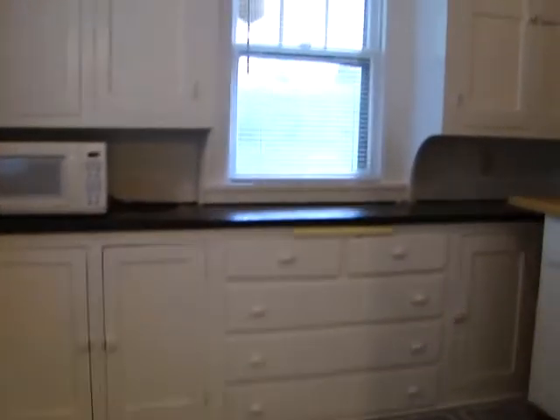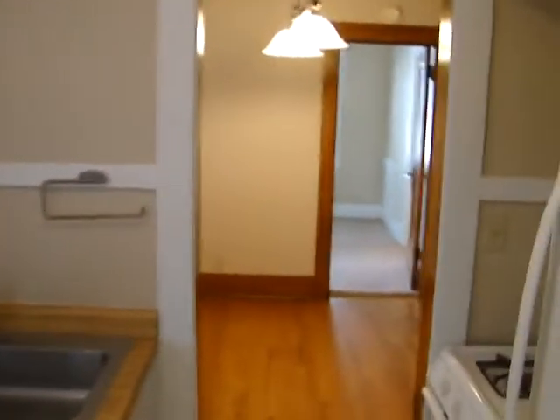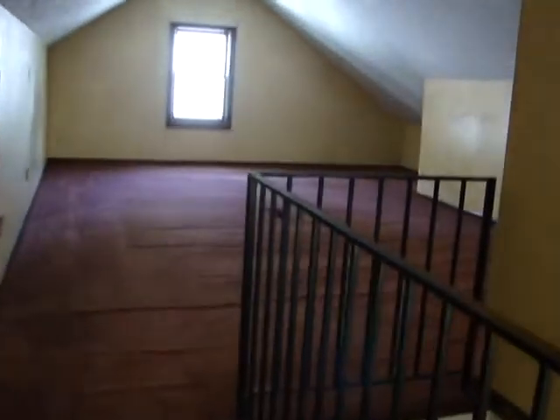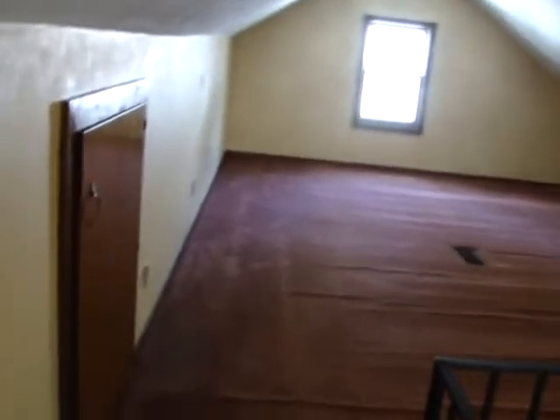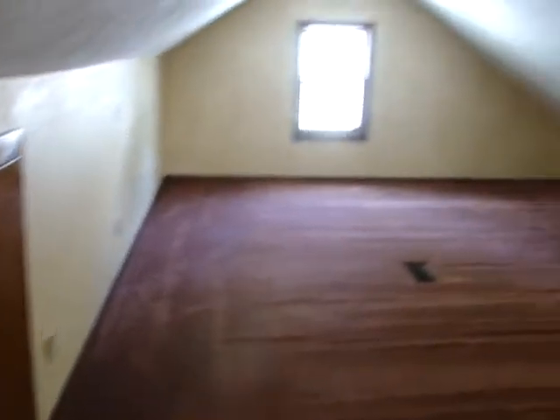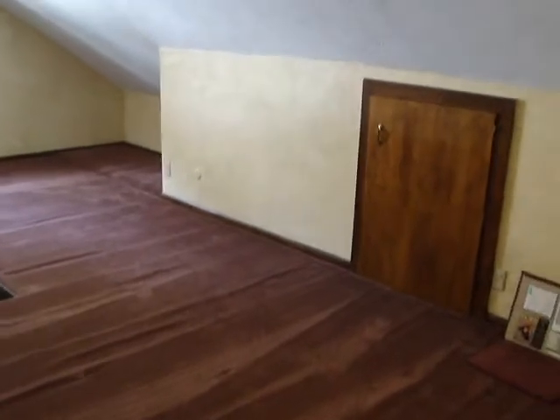We'll walk through the kitchen one more time and head to the second floor. The second floor is a finished attic — typical bungalow style. The entire attic is a bedroom, carpeted throughout, with slanted ceilings as you'd expect in an attic. Plenty of space up here, and there are doors giving access to plenty of storage on both sides.